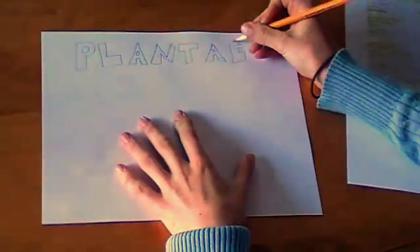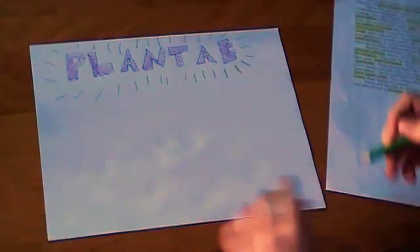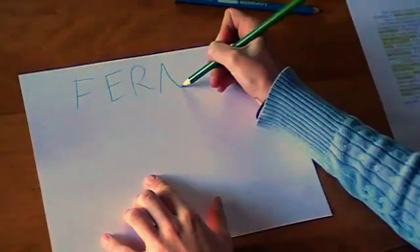Our group is doing the kingdom plantae. We will be covering the plant divisions of ferns, mosses, and plants with seeds. Let's start with ferns.